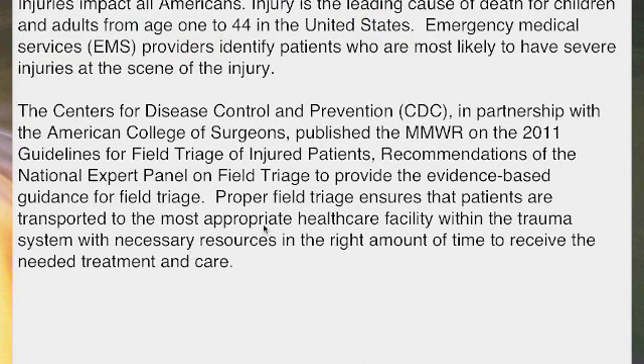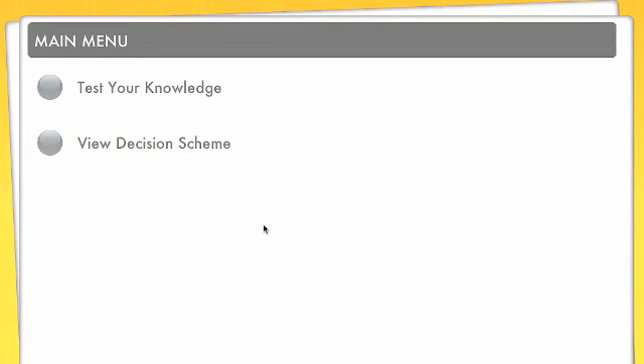So we'll go ahead and hit continue. Here's where you can find that information — it is published in an MMWR from the CDC, and again really good information if you get a chance to read it.